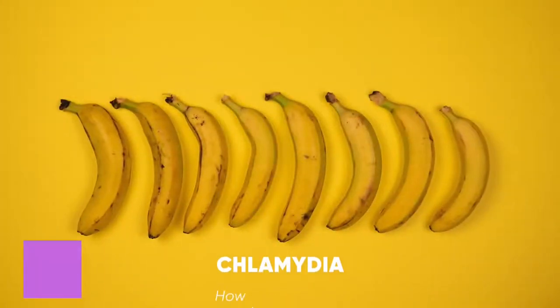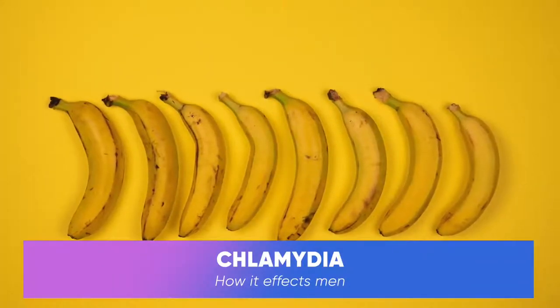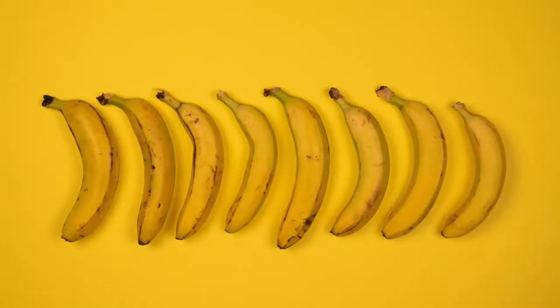In men, chlamydia can spread from the urethra to the testicles, causing pain and also swelling of the testicles.